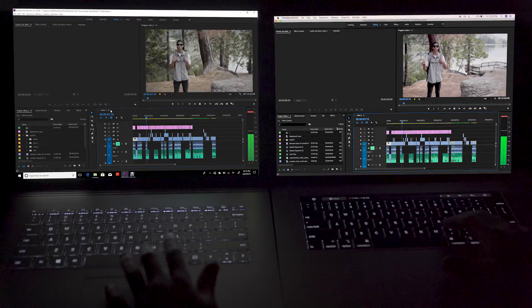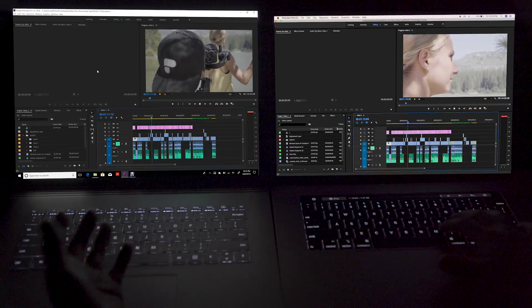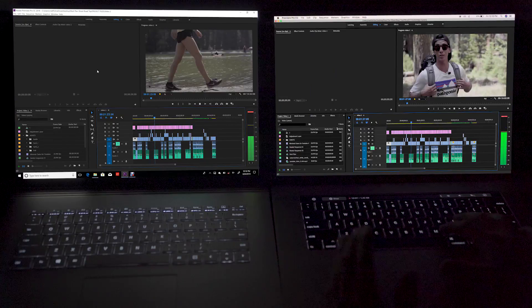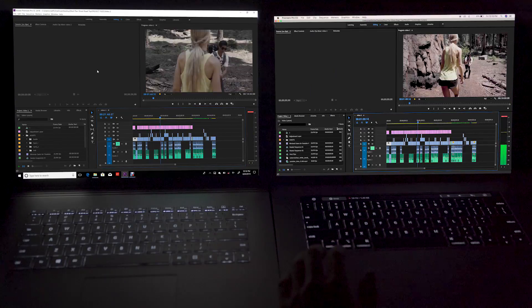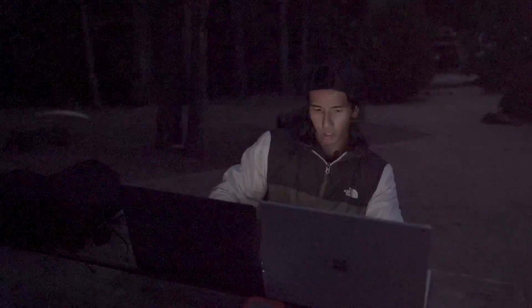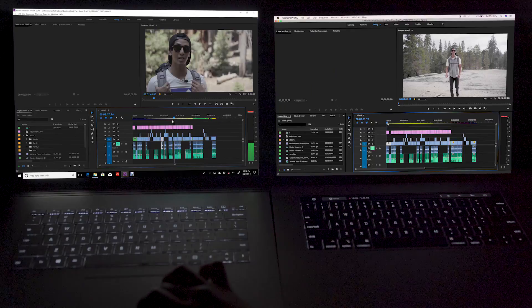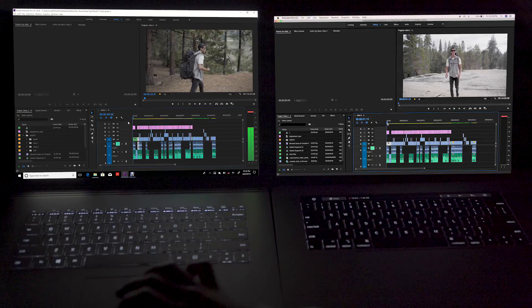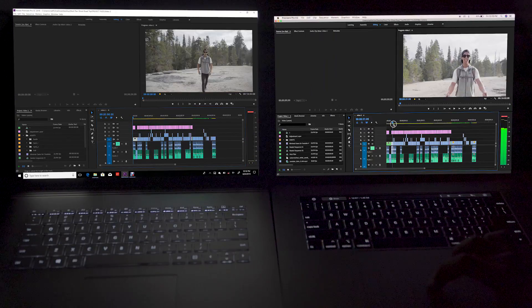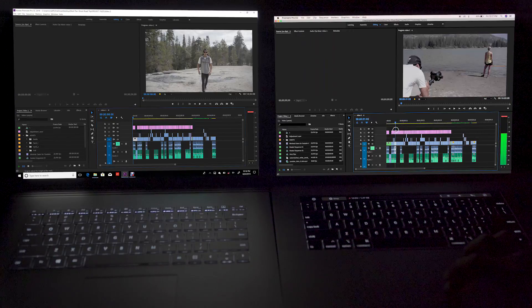Now we press L two times to make it go even faster. The frames stop on the Surface Book 2 while the MacBook is still performing pretty smooth — and there's more lagging. Scrubbing through the timeline on the Surface Book is a little jumpy, and then on the MacBook it's similar but a little smoother.